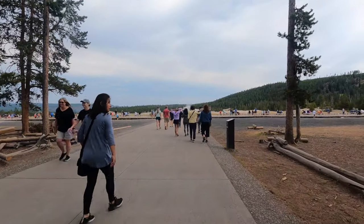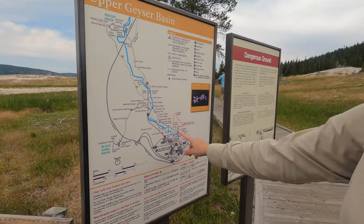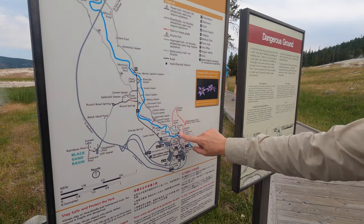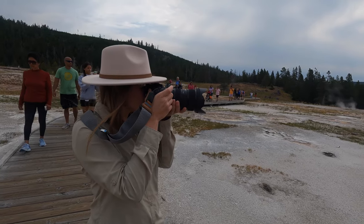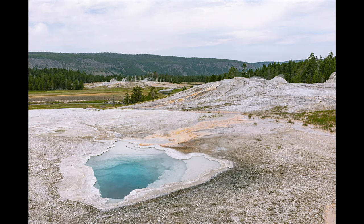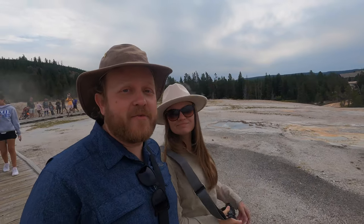The parking lot has definitely filled up. Now that we've seen Old Faithful erupt, we are going to take a walk around the rest of the Upper Geyser Basin. This is definitely one of the more crowded walks that we've done on this trip.